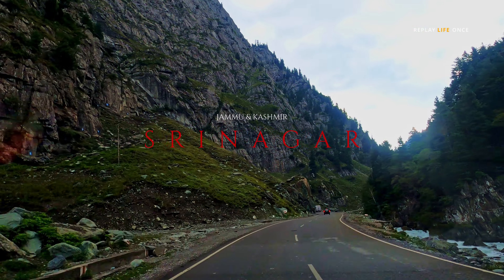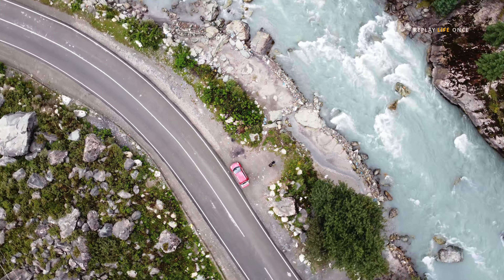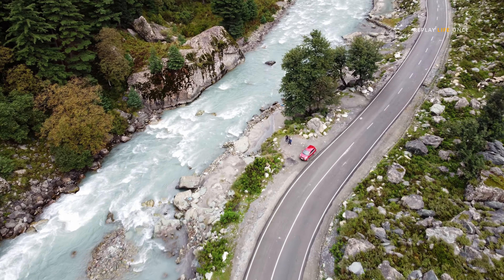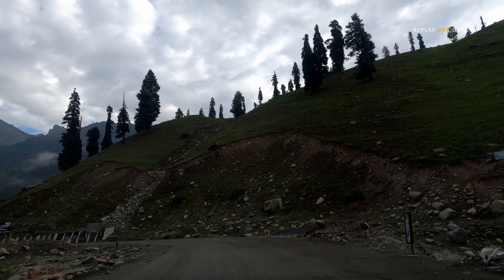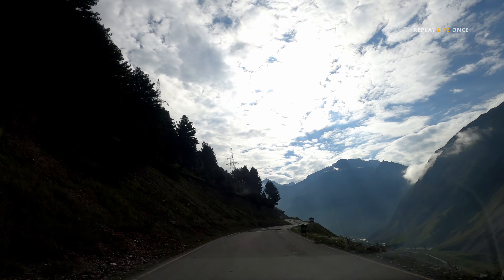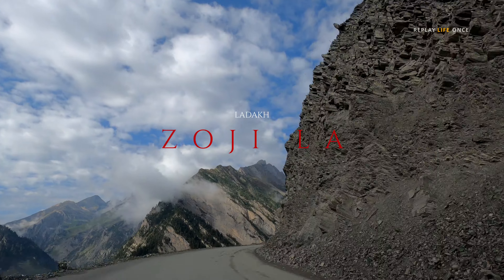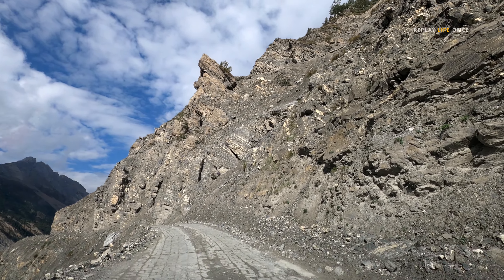The first leg of our journey is Srinagar of Jammu and Kashmir. The adventure of this journey begins from Zojila, a high altitude mountain pass at an elevation of 3528 meters.